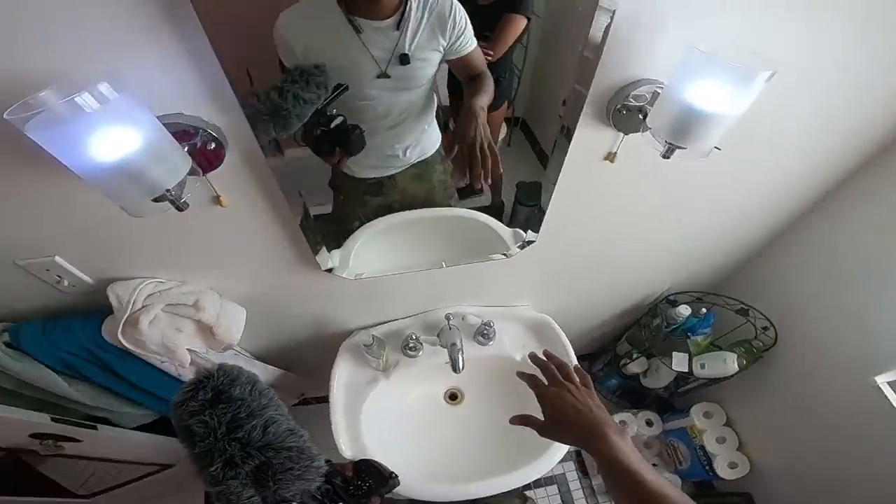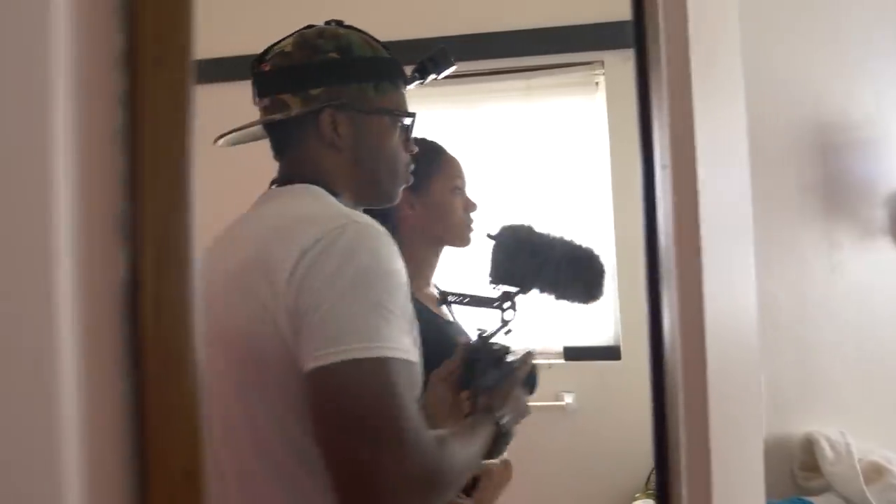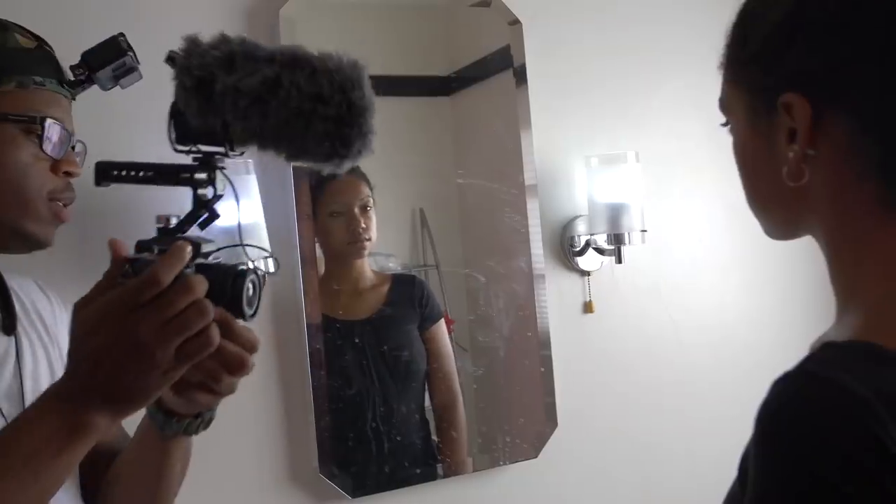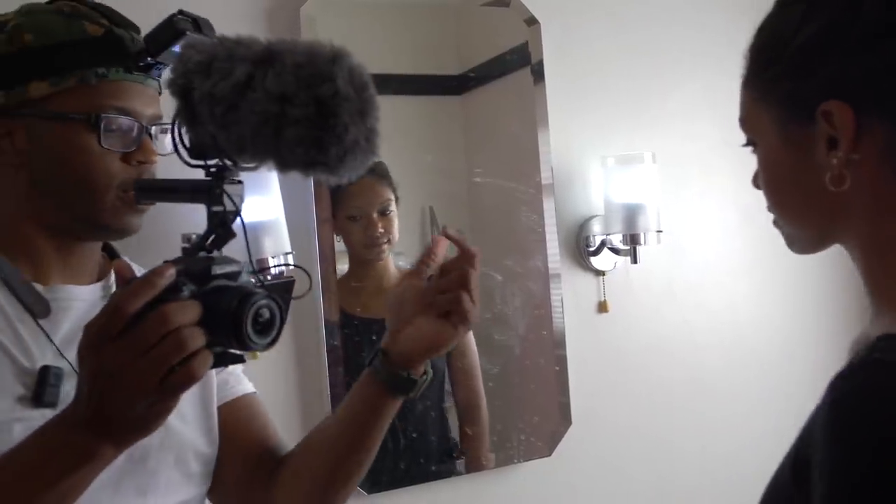Take loads of pics. If you don't have an actor present, use your sound guy, use a producer, use a friend — bring someone, bring anyone. You just need a warm body in the space that you can photograph and experiment with.